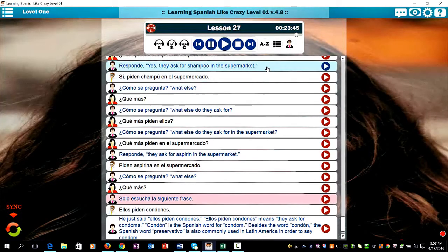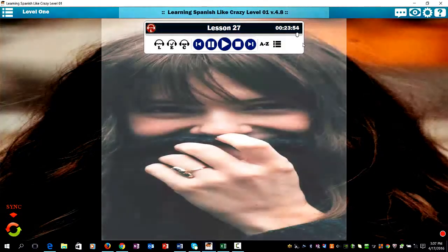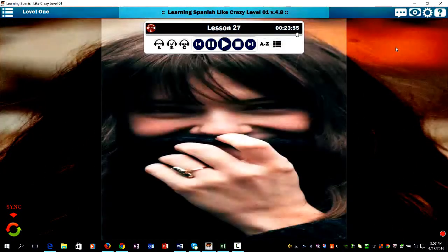Solo escucha la siguiente frase: Ellos piden condones. That means 'they ask for condoms.' Condón is the Spanish word for condom. Besides the word condón, the Spanish word preservativo is also commonly used in Latin America to say condom.